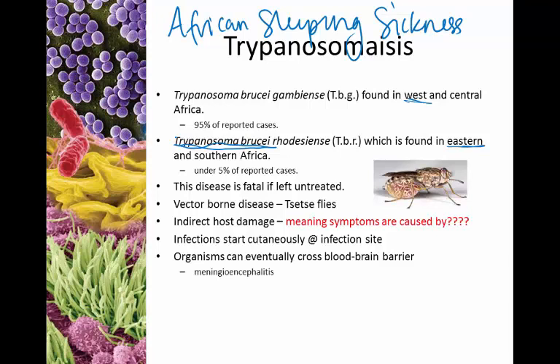This is what we consider a vector-borne disease — diseases commonly passed by insects. The vector in African sleeping sickness is the tsetse fly — a biting fly about the size of a horsefly, larger than a normal housefly.